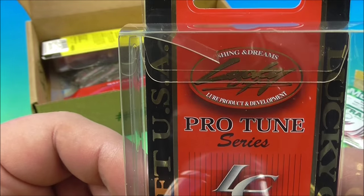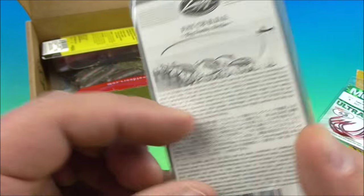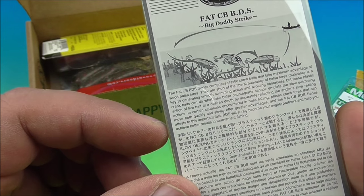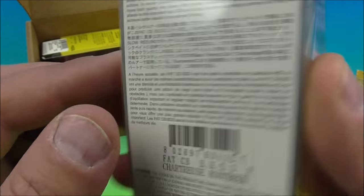By Protune. Protune series, Fishing Dreams. Fat CBBDS Lucky. Okay, so chartreuse root beer. There you go.